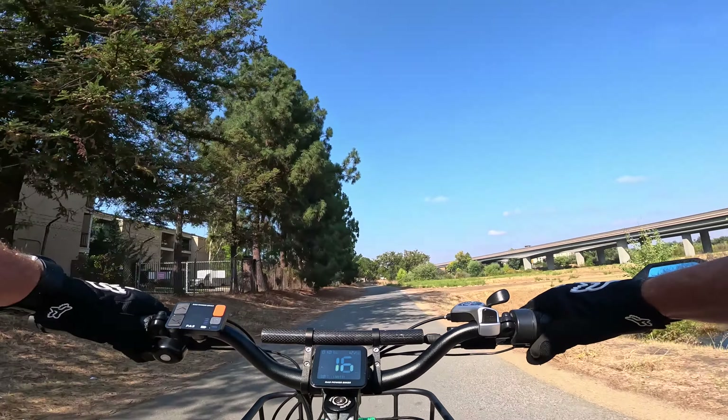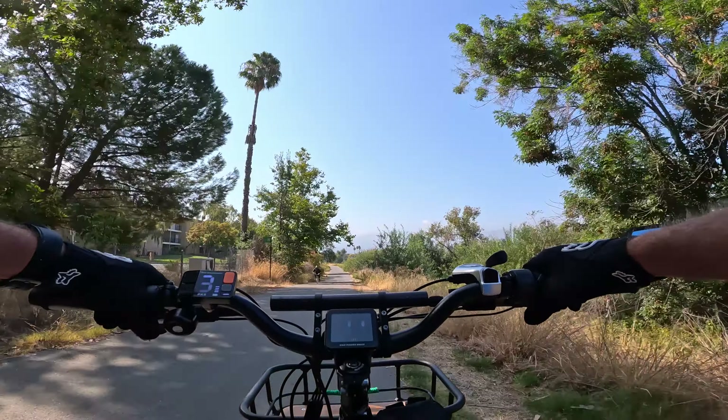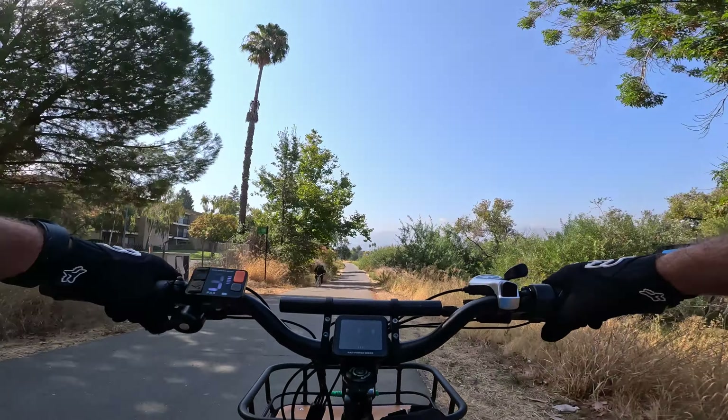It feels great to be back on the Rad. I tell you what, sometimes you don't know what you're missing until you haven't gotten to ride it for a while. And there's just something about the Rad bikes. I haven't ridden the other ones, but the Rad Rover 6 Plus — I tell you — the comfort and feel on it is second to none.